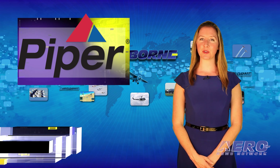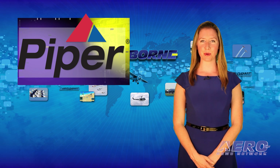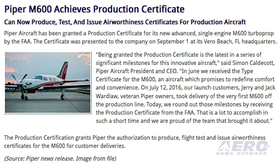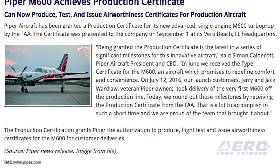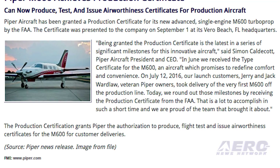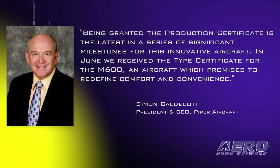Piper Aircraft has been granted a production certificate for its new advanced single-engine M600 turboprop by the FAA. The certificate was presented to the company earlier this month at its Vero Beach, Florida headquarters. Simon Cadilcott, Piper Aircraft President and CEO, said, quote, "Being granted the production certificate is the latest in a series of significant milestones for this innovative aircraft. In June, we received the type certificate for the M600."